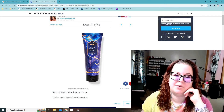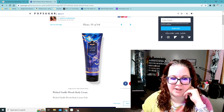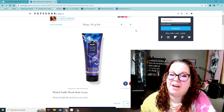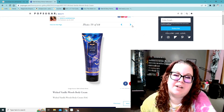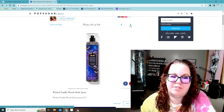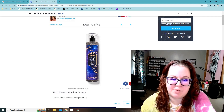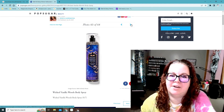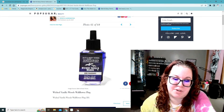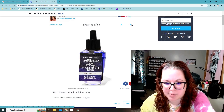Wicked Vanilla Woods — I got the shower gel and the spray last year. I didn't get the body cream because I won't go through it before it goes bad and smells off. The Wicked Vanilla Woods spray — I might pick up another one because I'm like halfway through the one I got last year. And then they have a wallflower this year — I don't believe they had Wicked Vanilla Woods in a wallflower last year. It's like bright purple, it looks like.